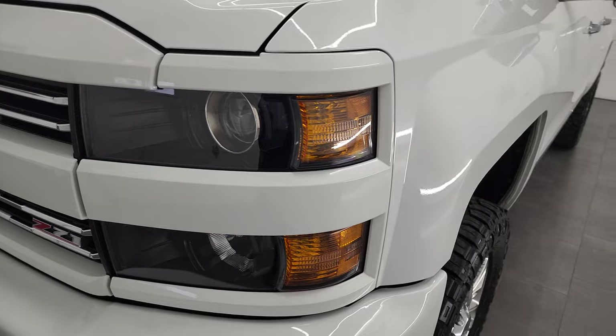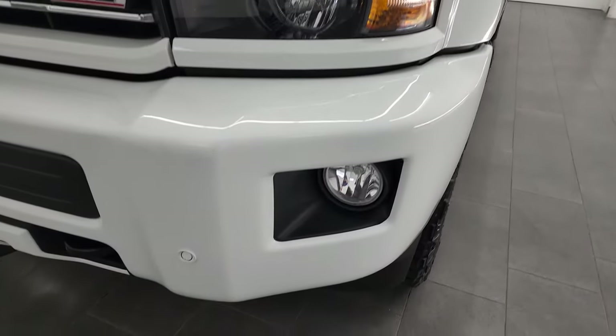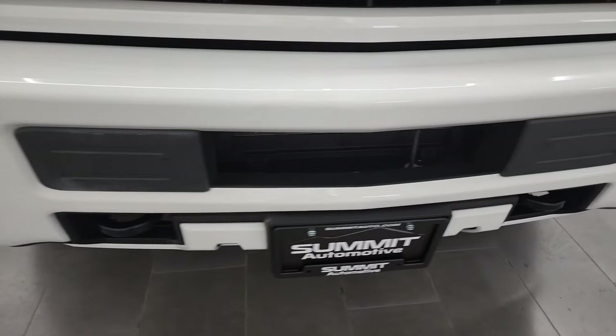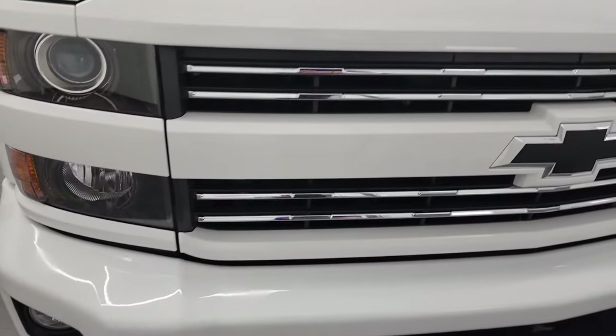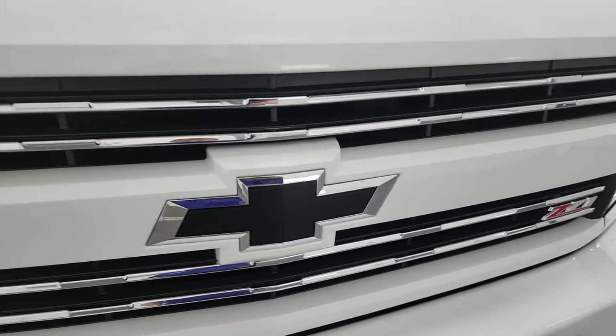Front fenders are in excellent shape — I didn't see any dents or dings in there. It does come with the projector style headlamps and the factory fog lights. You get the painted front bumper, also the front bumper parking sensors, no dents or dings on that front bumper, looks really good. You get the Z71 chrome trimmed grill and the blacked out bow tie.